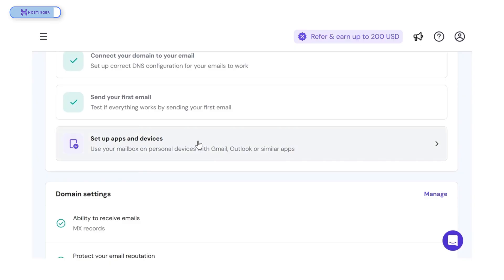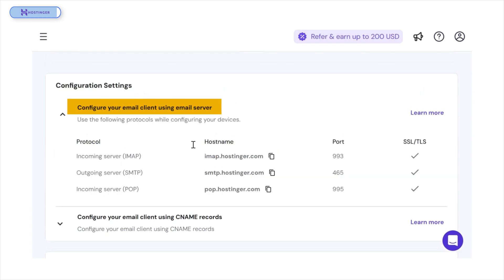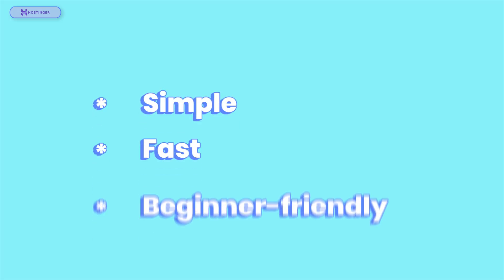Back on the Hostinger dashboard, you can configure your email to work on different apps and devices. Hostinger supports auto-configuration for Apple Mail, plus CNAME Records auto-configuration options for Outlook, Thunderbird, and others. It even includes the server protocols like IMAP, SMTP, and POP you'll need. As a bonus, for added security, Hostinger offers dark web monitoring for just $1.49 a month, which alerts you if your email credentials are ever compromised. That's how you create a business email using Hostinger — simple, fast, and beginner-friendly.